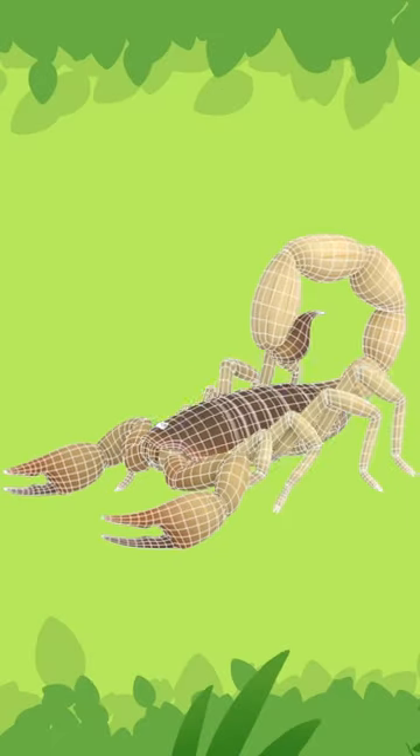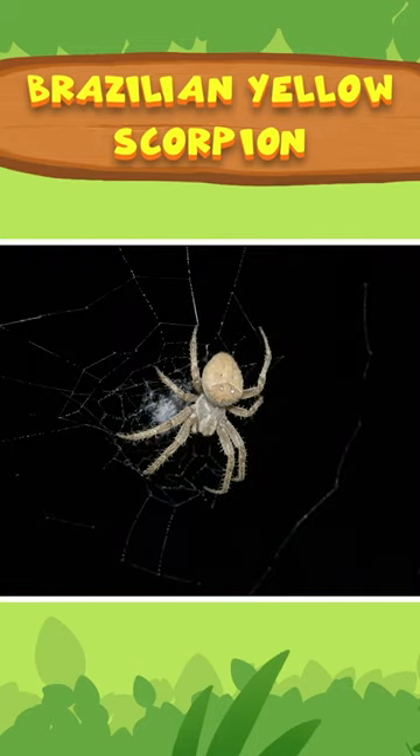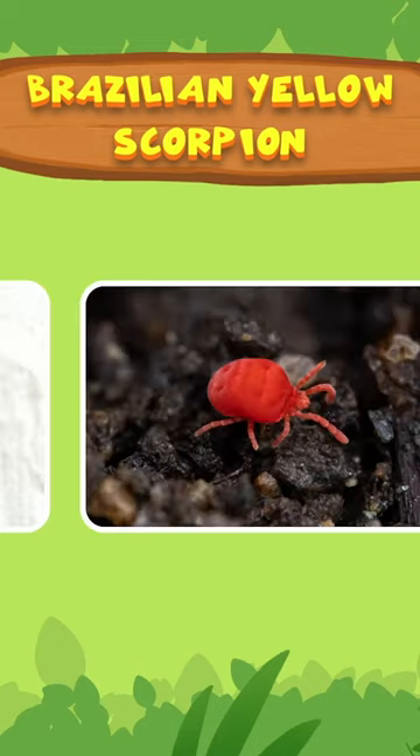It's a Brazilian yellow scorpion! Like spiders, scorpions are part of the arachnid group. Arachnids tend to have two body segments, eight legs, and no wings or antennae.